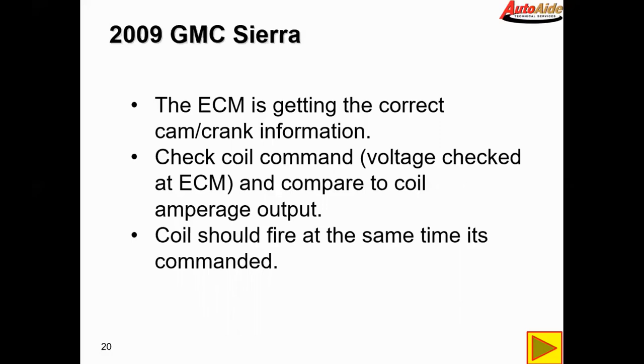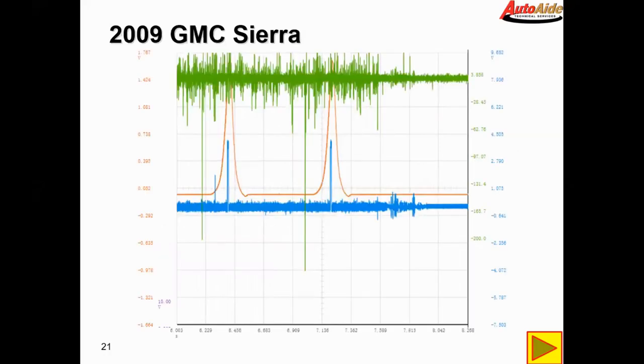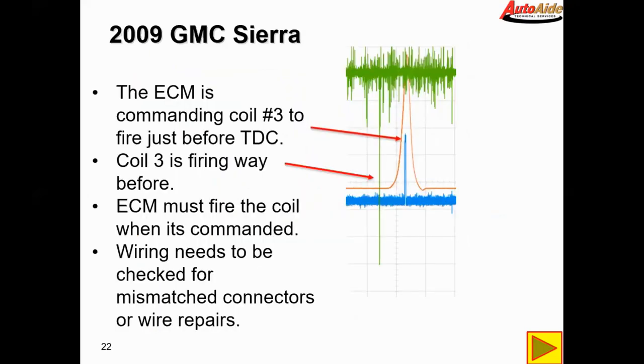The coil should fire at the same time as commanded. Here we can see the waveform we captured: the ECM is commanding coil number three to fire just before TDC, which you can see in the blue trace. However, coil three is firing way before that. The waveform is slightly inverted but you get the same effect — the ECM is commanding it to fire where it should, but the coil is not firing where it should. That's not possible; the ECM must fire the coil when commanded. So it almost seems like something is going on with the wiring.